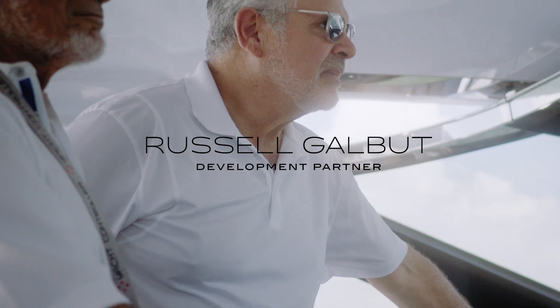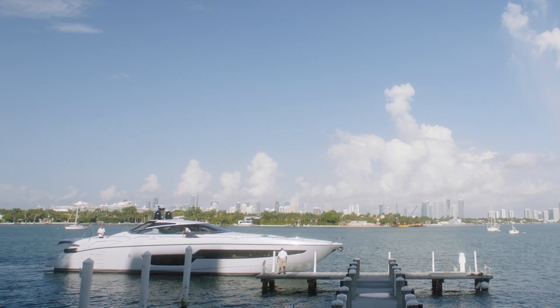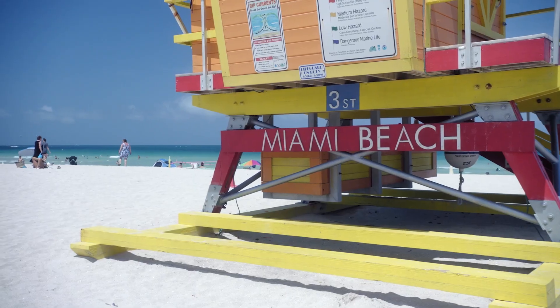We attempt to bring positive change in every project that we do, and certainly Five Park is no exception. This project brings a model for resiliency, for sustainability, for green space, and for architecture and design that I think our community is really going to enjoy.